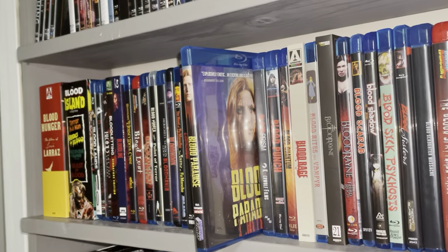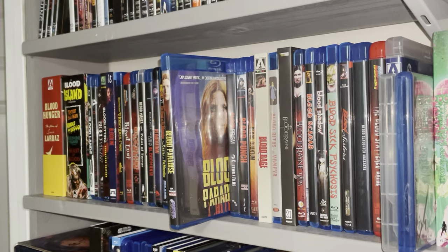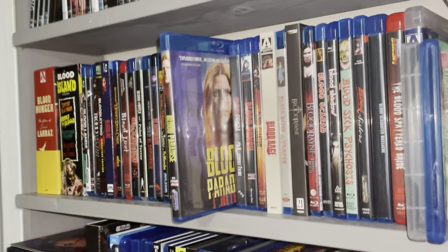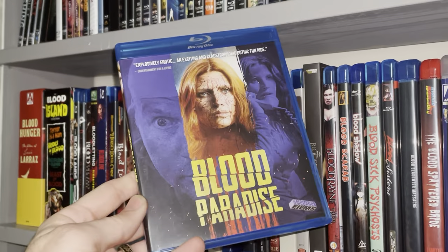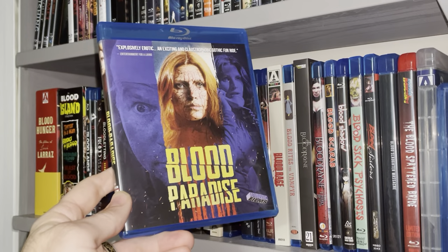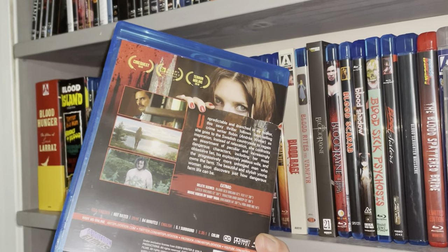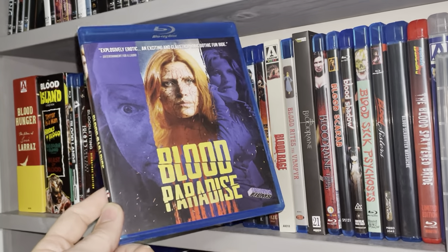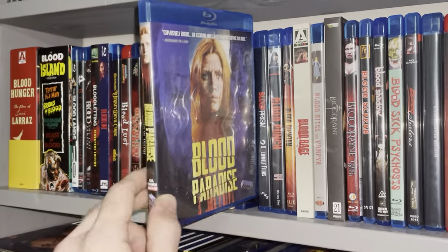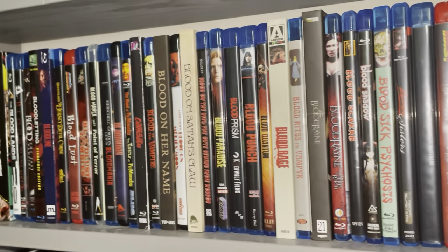Last, as far as updates go in the previous sections already covered, is another Blood title. I got to thinking about Artsploitation Films and their catalog. This one popped out — seemed interesting. I watched the trailer; it looked kind of splattery, sort of a revenge movie, kind of reminds me of an I Spit on Your Grave sort of theme. Blood Paradise — another one added into the Blood section, which is always going to be growing.